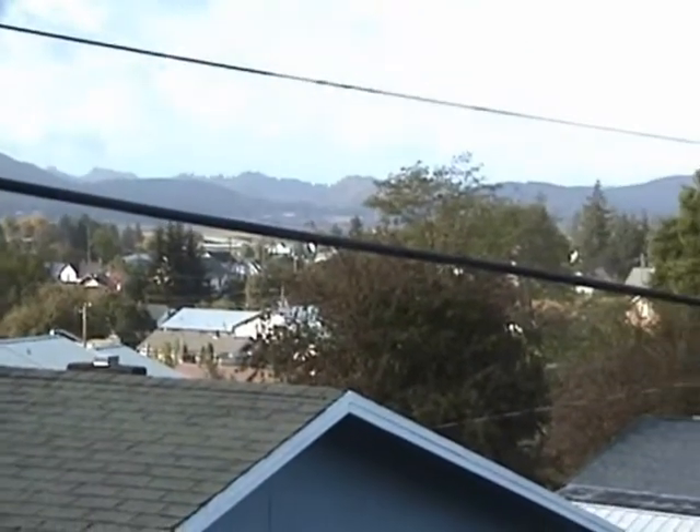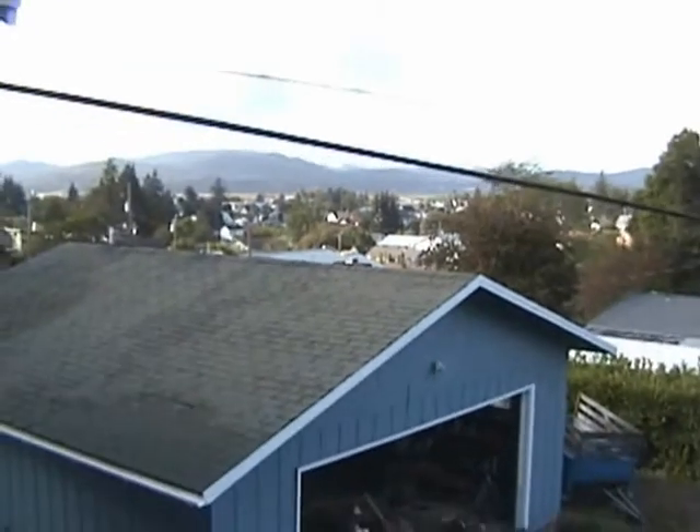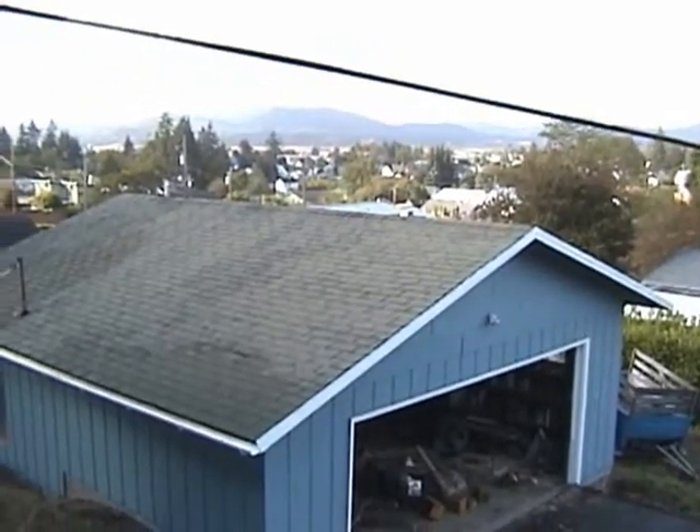There I kind of pan in with the camera to give you an idea of what the view really looks like. The camera doesn't give you a good depth perception.